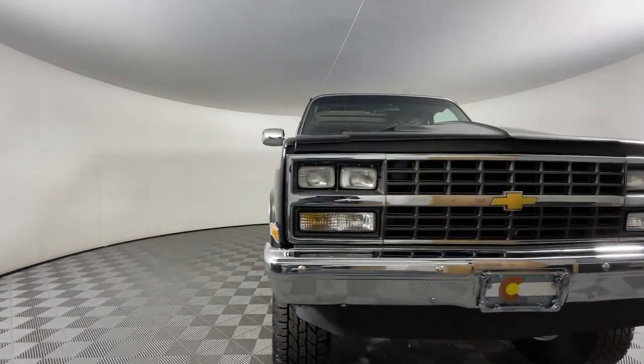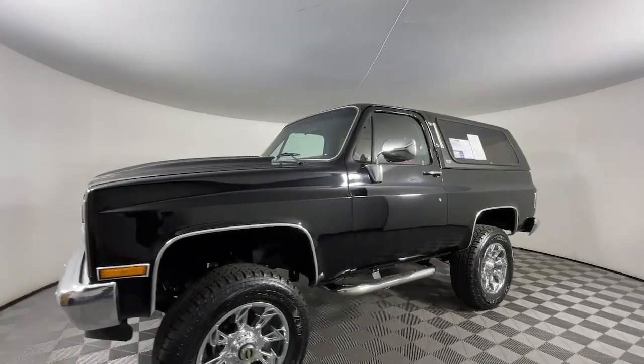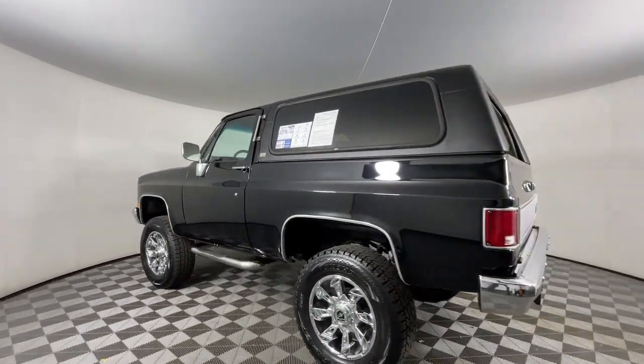You'll have love at first sight with the 1990 Chevrolet Blazer. With less than 5,000 miles on the odometer, this vehicle provides excellent value.